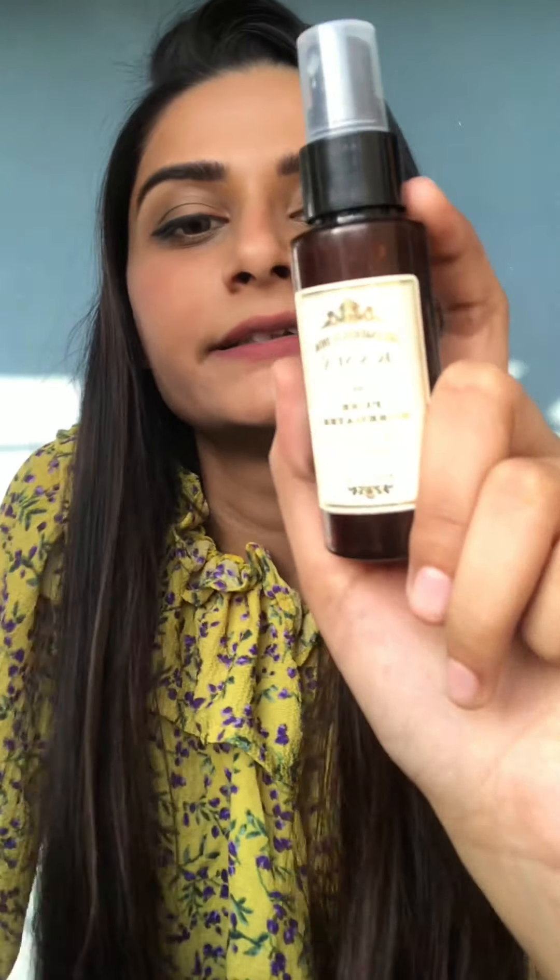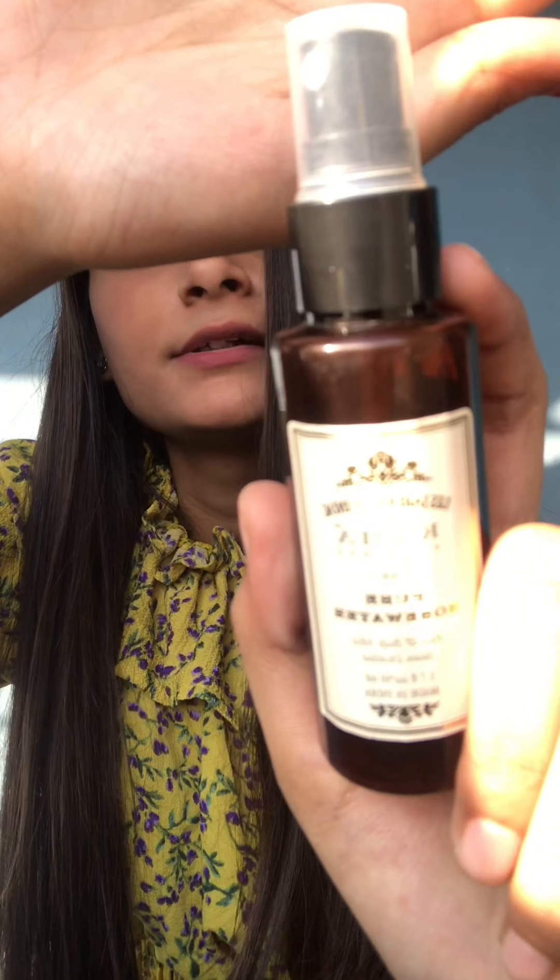The next pick is Kama rose water. The packaging is so cute — it's a spray bottle. Rose water is a must for girls 18 and above. You can use it in the morning when you wake up, or spray it on your face when you feel sweaty in summer — it's so refreshing. It has an amazing rose scent.